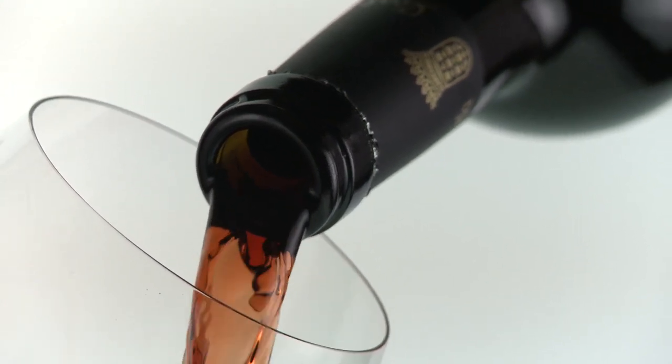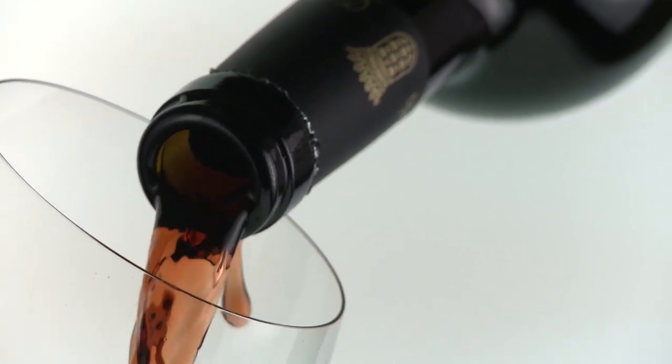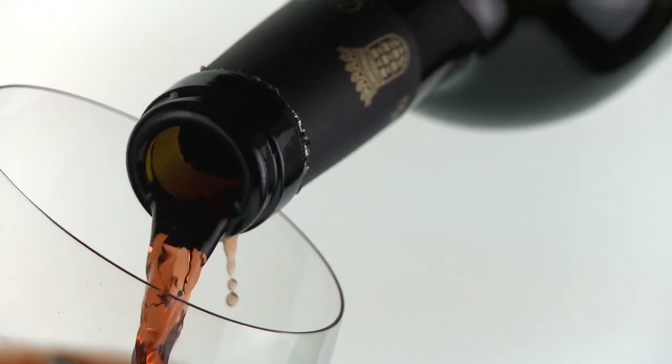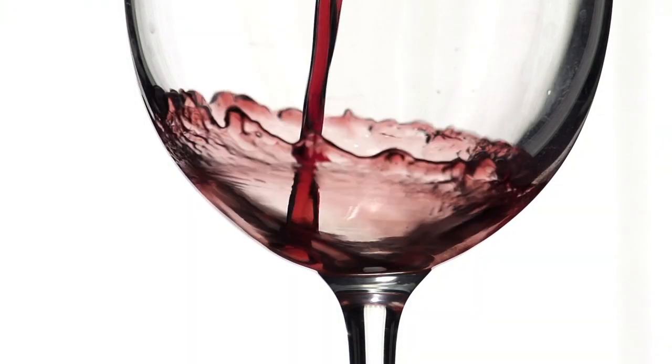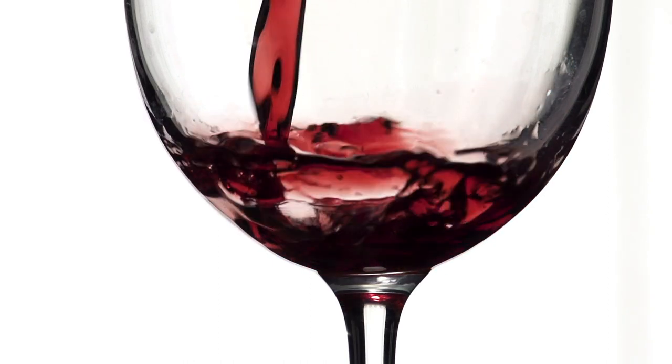Another option before bottling is to use finings. Finings are there to clarify the wine — they remove a lot of extra material but also, importantly for many individuals, those tannins. For example, egg whites can remove a lot of the tannin flavour and therefore make the wine far less bitter.